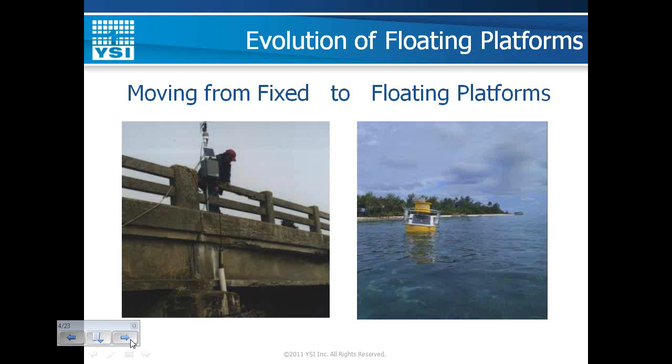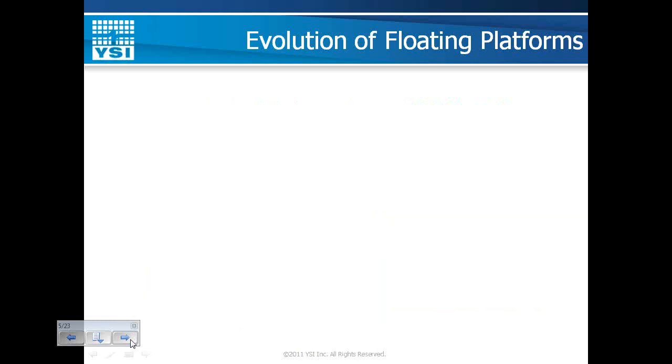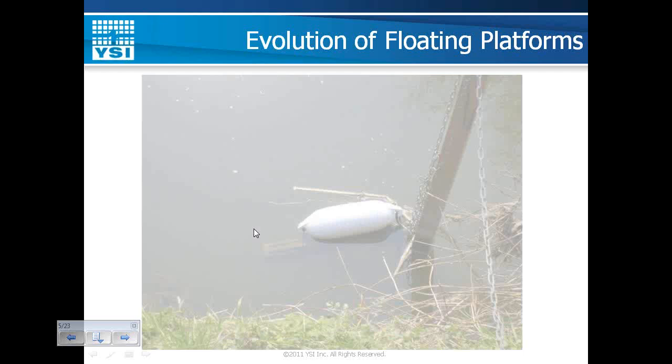Floating platforms don't limit you to the shoreline like a fixed site may. However, they also have some challenges including mooring design, the need for submersible-rated connectors, different power requirements, and limited real estate. I want to show the evolution of floating platforms by sharing images of various floating platform solutions we've used over the years.